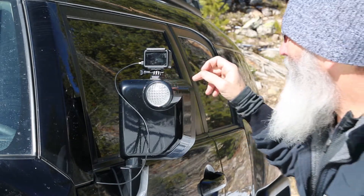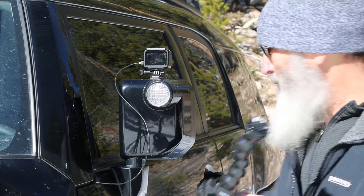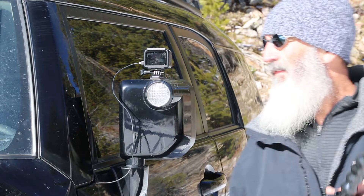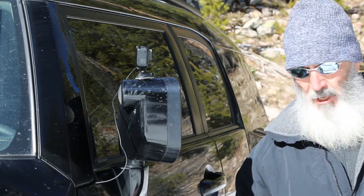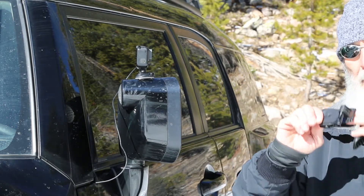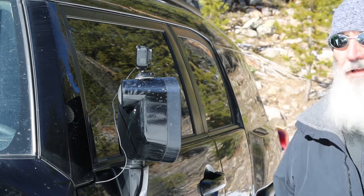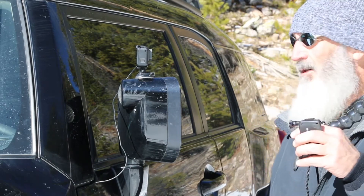Between this one and the claw grip — I just call this one the clothesline clip — it's got a pretty strong grip, and then just a couple of flat mounts. You've got a lot of possibilities.